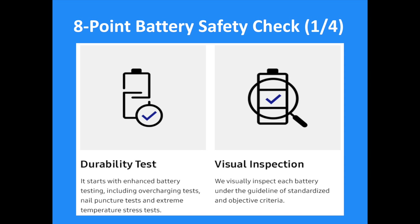The first point is a durability test. It starts with ANSI battery testing, including overcharging tests, nail puncture tests, and extreme temperature stress tests. The second point is a visual inspection, where each battery will be inspected under standardized size and object criteria.